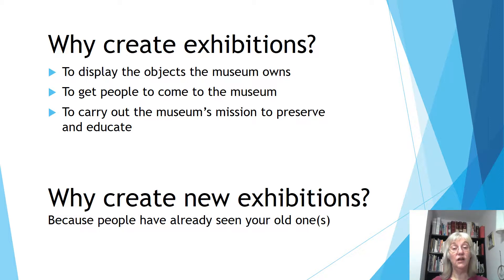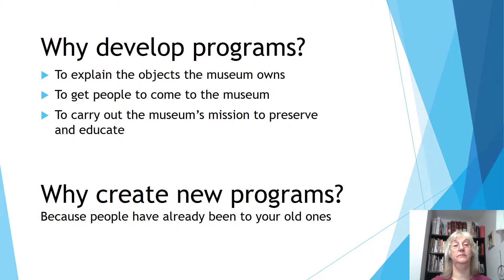But if you've already got exhibitions up, why create new ones? Because people have already seen them. Likewise, why develop programs? To explain the objects the museum owns, to get people to come to the museum, to carry out the museum's mission to preserve and educate. And if you've already got programs and they're working, why create new ones? Because people have been to your old ones. If you've got a regular program that works well — your annual holiday house decoration program, your annual crafts fair, or your annual grunion run — keep those by all means. But you've got to have new stuff.